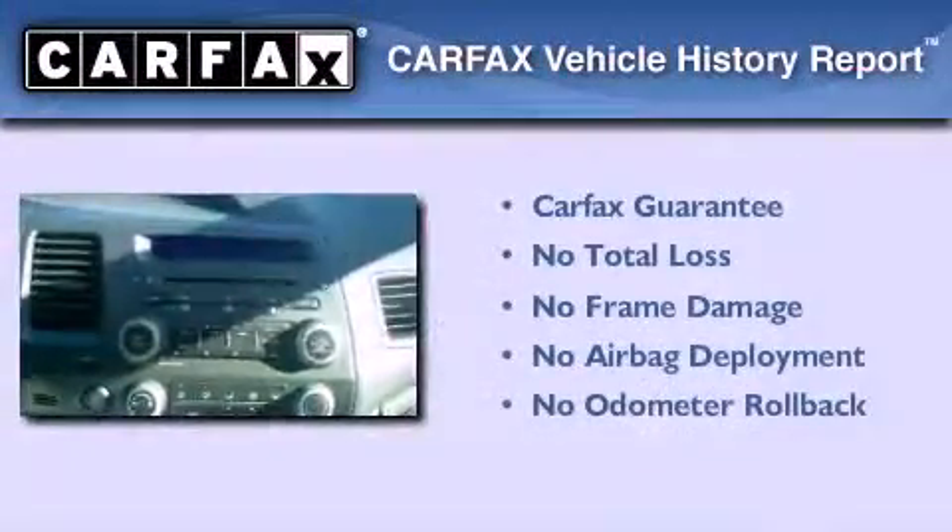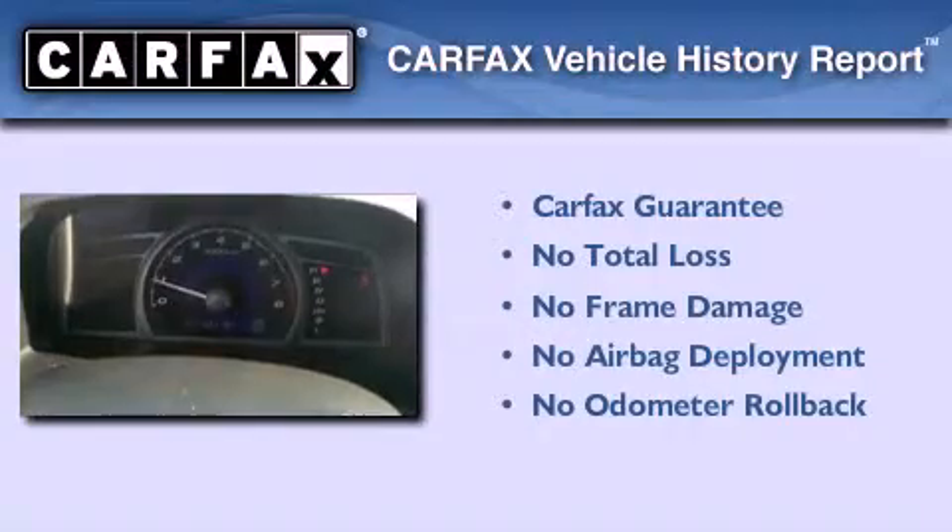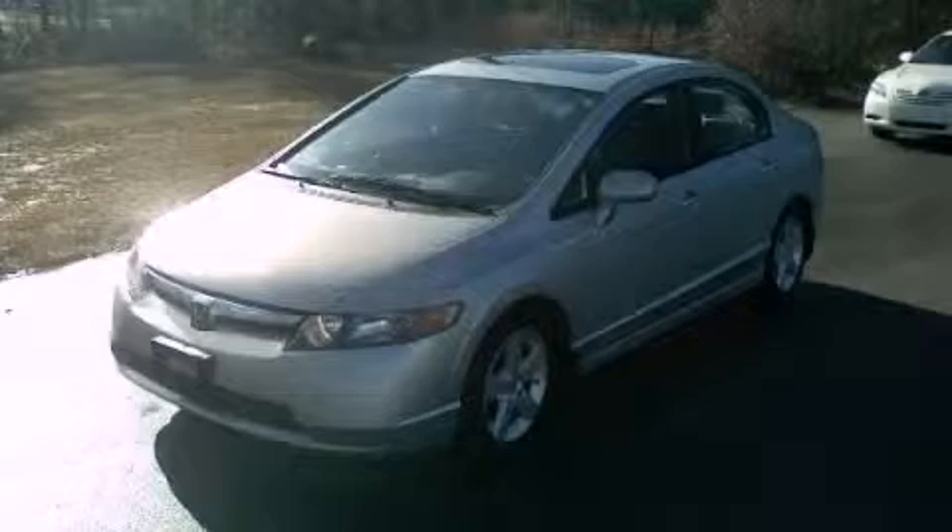Not to mention that this Honda qualifies for the Carfax buyback guarantee. Contact us today to arrange your test drive.